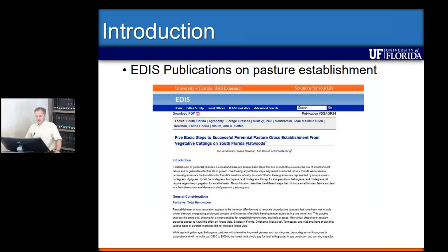We have a few publications online at the EDIS website that talk about pasture renovation. We try to make them simple to follow, and we have specific information for each forage species, but this particular one talks about the best way to establish a new pasture in Florida.